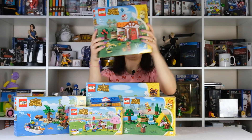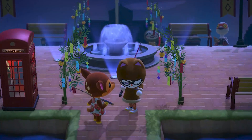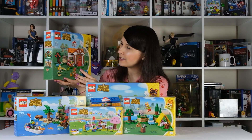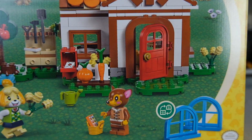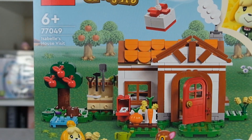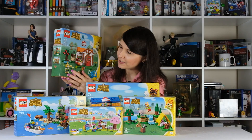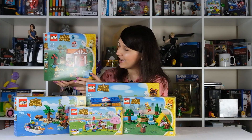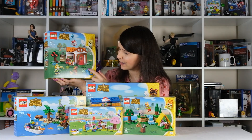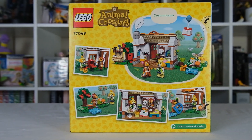The next biggest set is Isabelle's House Visit, where Isabelle comes to visit Fauna the fawn. I actually have Fauna in my Animal Crossing village on New Horizons — she was one of my favourite characters. On the front we've got Fauna's house where she's growing some veg and yellow roses outside. She's got a little work desk with recipes on it and apple trees outside. You also get one of the flying balloon presents in this set and Isabelle with some yellow roses. I think this means you can have interchangeable windows — square or round-edged.